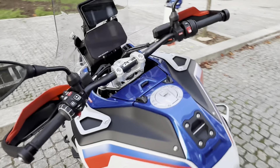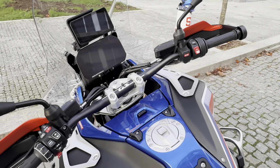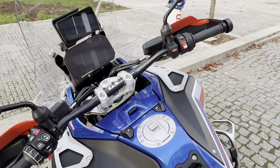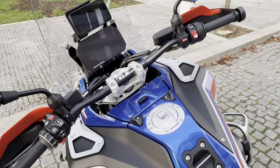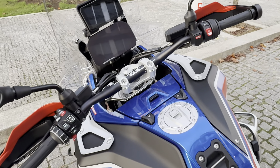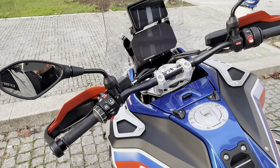The suspension feels a little bit better, and it has many more adjustment options. Even within the same road mode you can adjust the spring softness, and all of that is configurable on the fly.